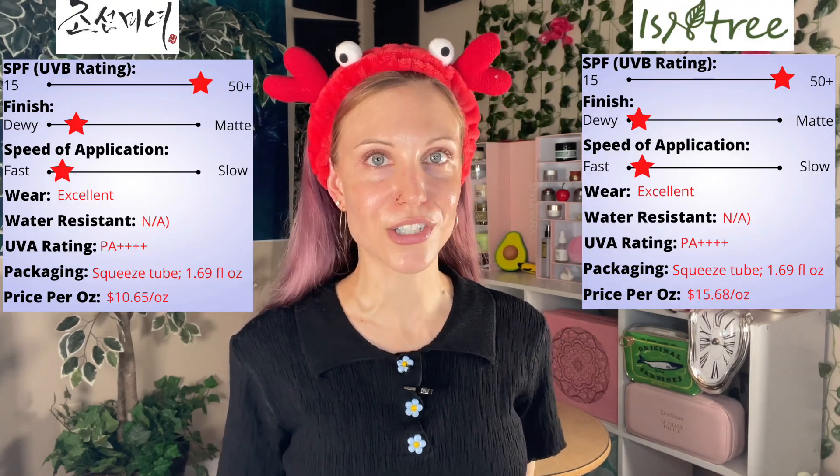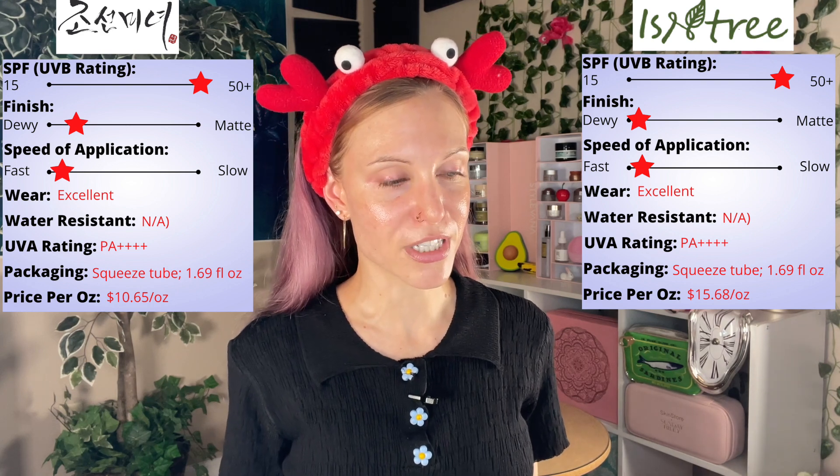I want to make sure to comment that I've absolutely been able to wear makeup over both of these with zero issues. They have a perfect primer-type consistency with no pilling — they're really cosmetically elegant sunscreens. There are some more differences in the ingredients section, but I'd like to take this moment to introduce my new ranking system. I'm really out here patting myself on the back for making two images. Let me know your thoughts if you want me to add anything else. Let's put these two up on the screen so you can see the comparison.